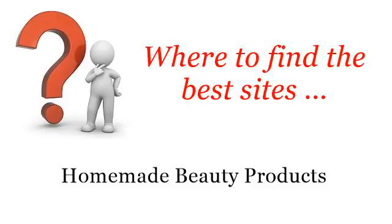Where to find the best sites for homemade beauty products. Hello. The best internet resources about how to apply henna — these are the best resources we could find on the web.